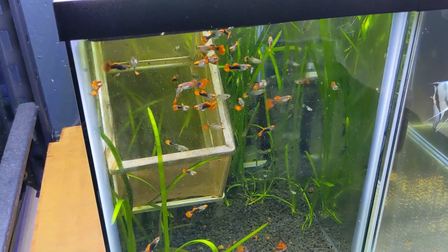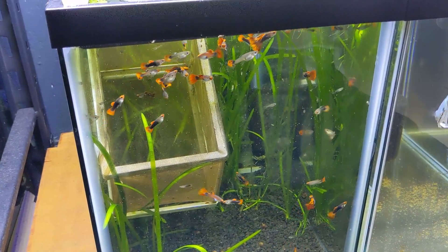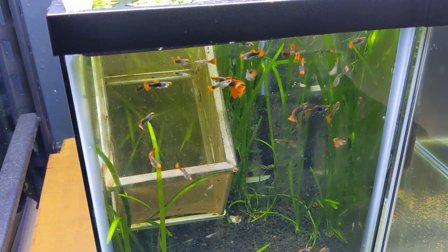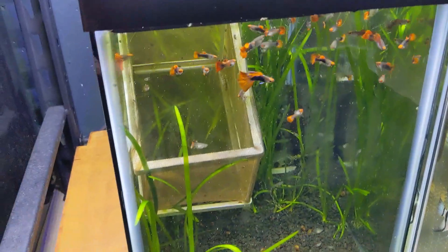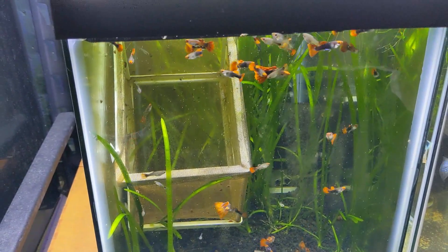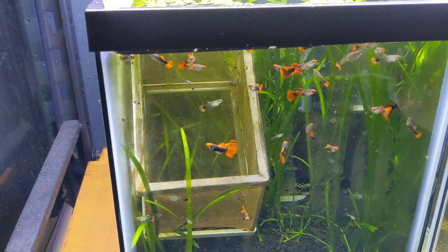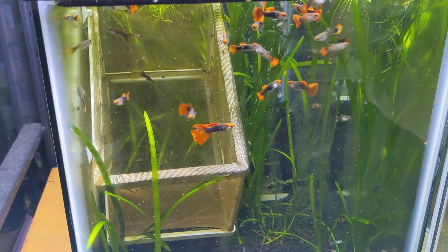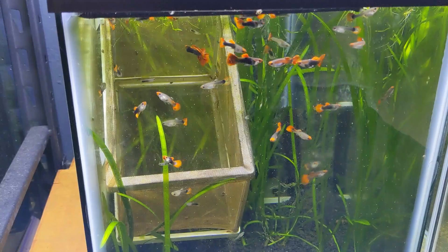Here are the tuxedo koi guppies. If you've been following for a while, you know that months and months ago I ordered a fry pack — I ordered eight, only six made shipping, and I ended up with four males and two females. Then lost one female within a week of being able to sex them out, so not a great ratio. I had a breeder net where I kept the female because it was four males attacking her all the time. She finally dropped some fry, those fry have grown up, and I'm starting to sex out these fry. It seems very male-heavy in here — I've noticed this with other people on YouTube as well.